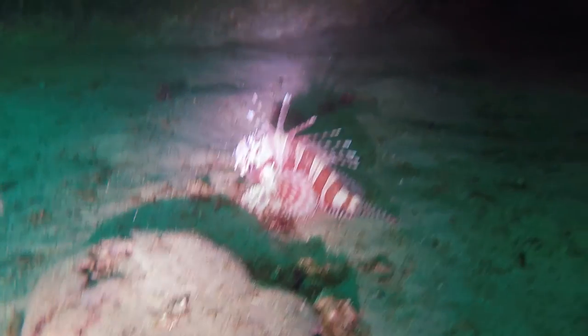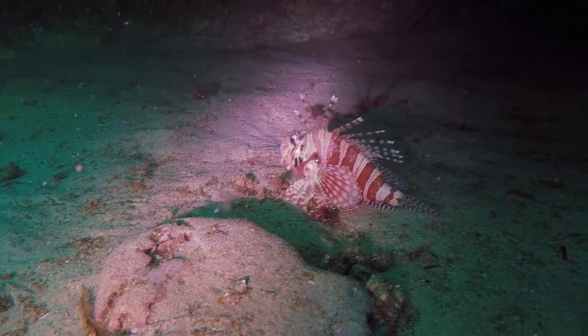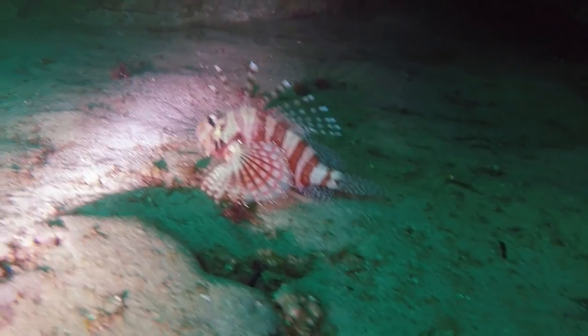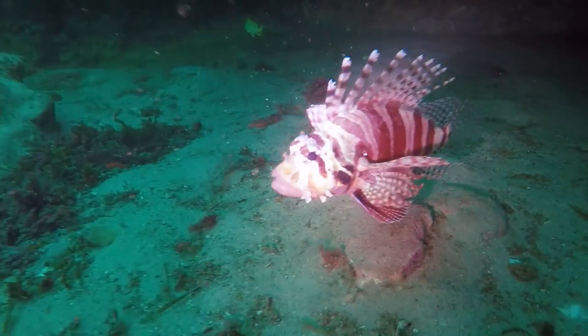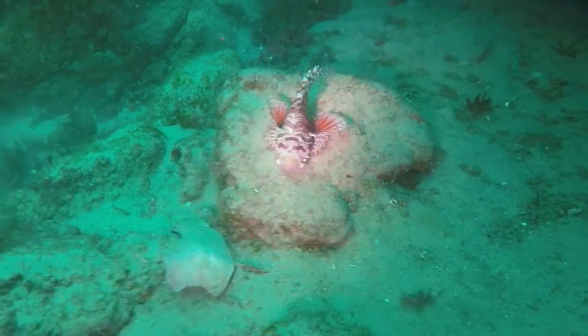Spotting a couple of juvenile limefish underneath an overhang, I came in for a closer view with the camera. This guy however wasn't having a bar of it and decided he was going to show me who's boss, and with his many venomous spines I was quite willing to back off.